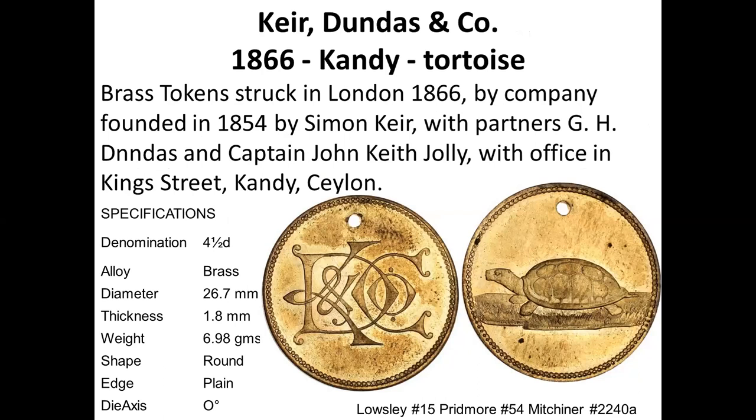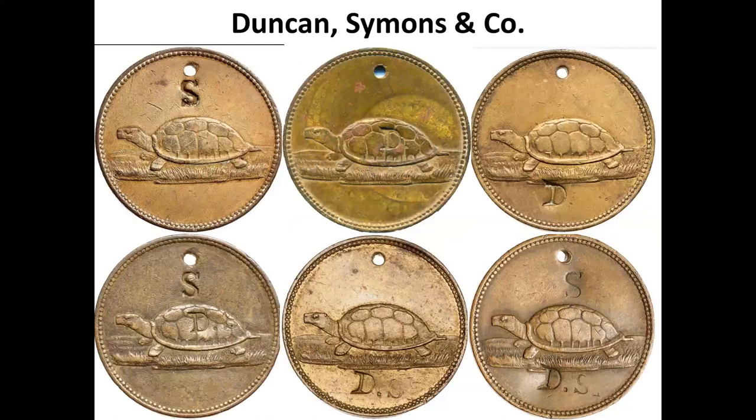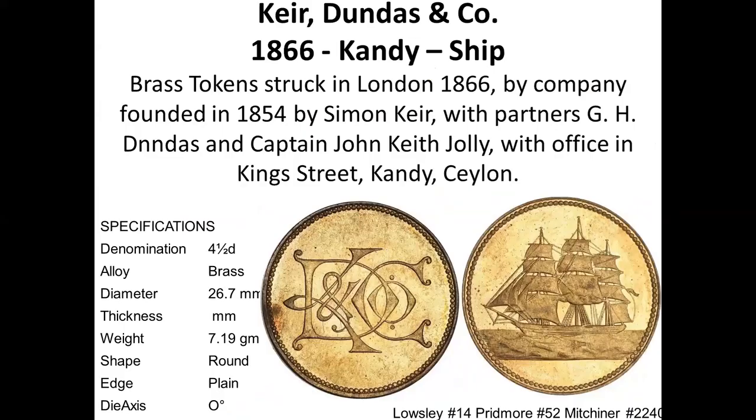There are very interesting tokens with the monogram KCD and Co. Several tokens feature different animals — the tortoise being one. These tokens were subsequently countermarked with various combinations — S, D, SD, DS — as the partners of the company changed. There are about seven or eight different initiatives struck on this tortoise token only. Most of them are holed tokens; I have one specimen that is not holed but most are.